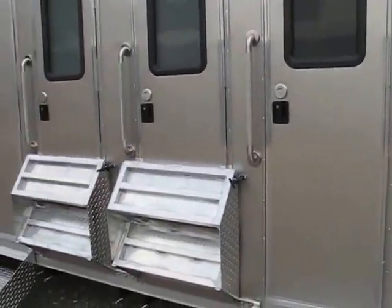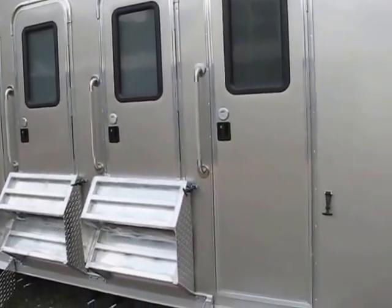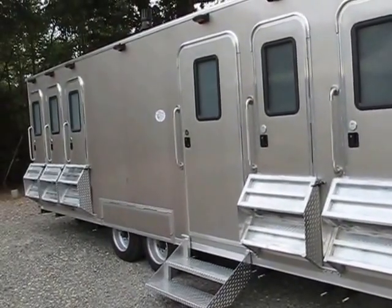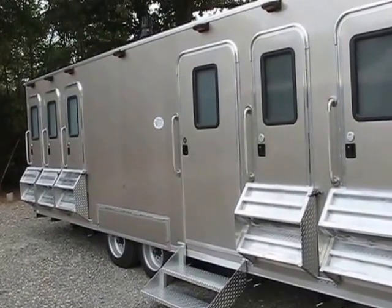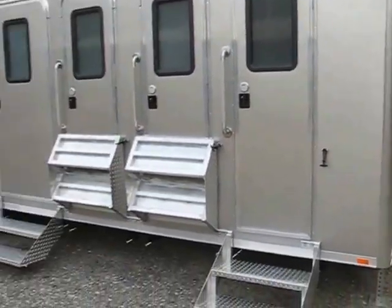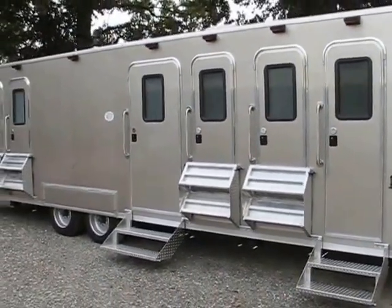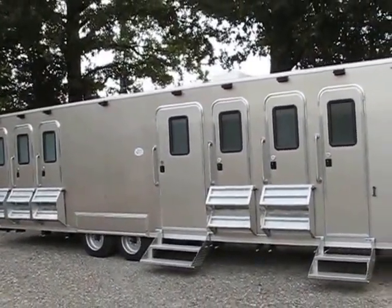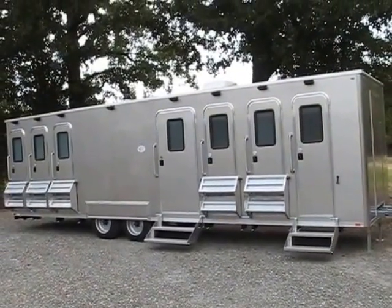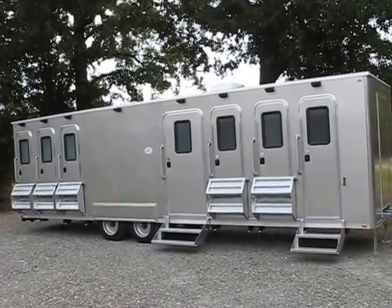So that's the Advanced Performance 30-foot, six-stall shower trailer with two washer and dryer hookups. Advanced Performance by AMS Global.